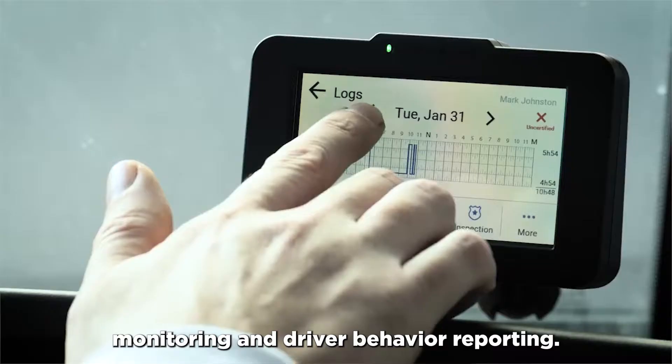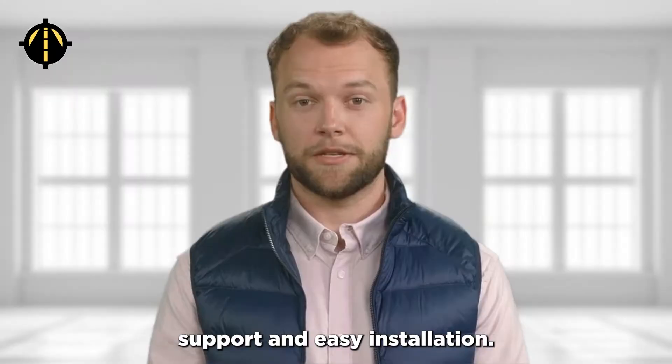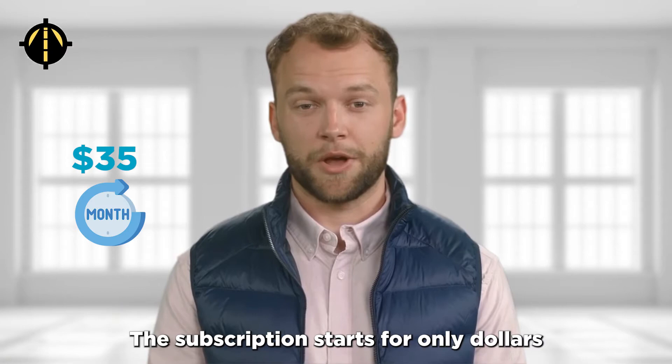The Eero to Hubo is known for its user-friendly interface, excellent customer support, and easy installation. The subscription starts for only $35 per month.